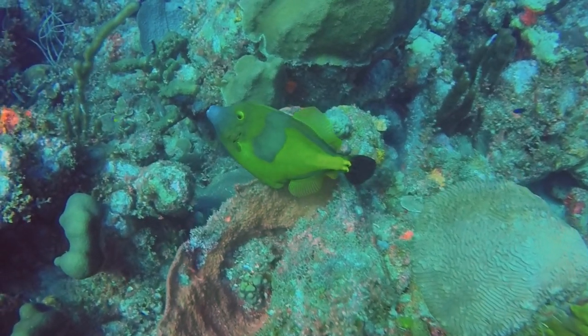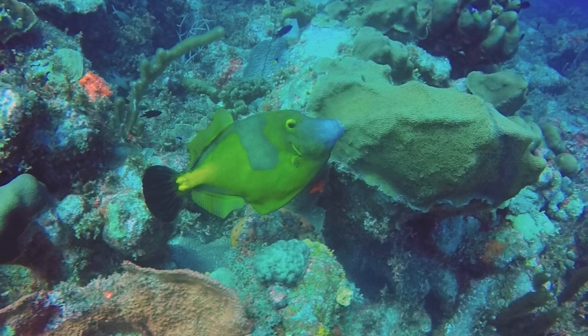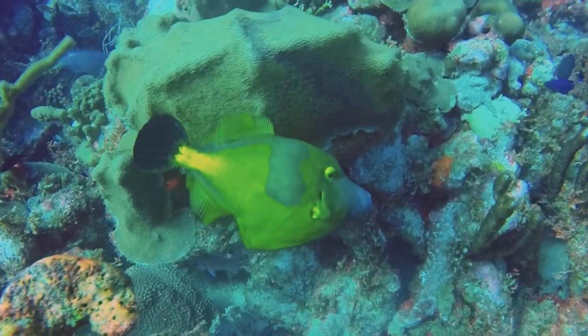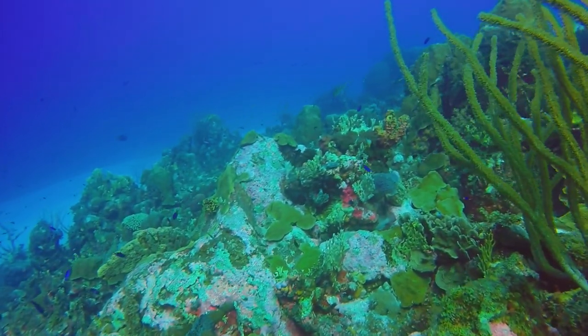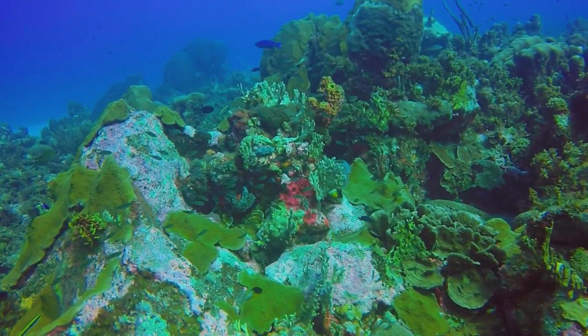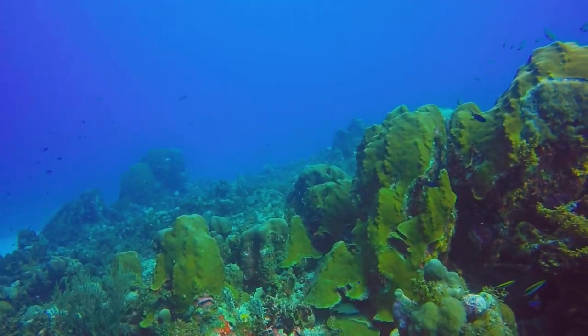White spotted filefish are curious. They can switch to a high contrast color pattern with a much darker background and many light colored spots. Leaving the current, we head back up the sand channel and enjoy beautiful coral and small fish that dot the landscape.